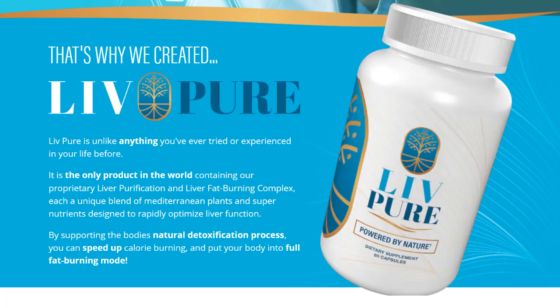However, it's important to mention who LivePure is not suitable for. If you're pregnant, breastfeeding, or have any serious health issues, it's essential to consult your doctor before starting any supplementation. Although LivePure is safe and natural, it's always good to consult a healthcare professional.